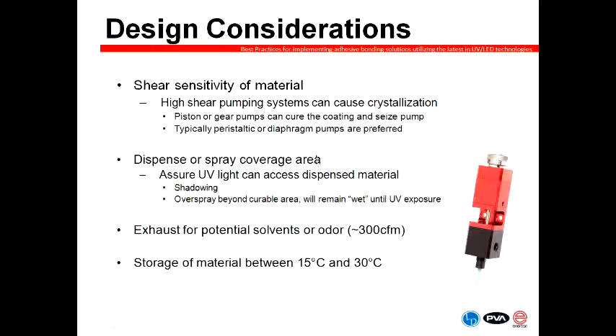Another consideration when designing the equipment is evaluating the shear sensitivity of the material. High shear pumping systems — particularly as you look at higher degrees of accuracy in your dispensing — often utilize gear pumps or other metering processes. Anything with high shear sensitivity can cause crystallization in the chemistry itself, so evaluating that in the design to avoid seizure of those pumps is critical. Typically peristaltic or diaphragm pumps are preferred when possible to avoid shearing UV materials.